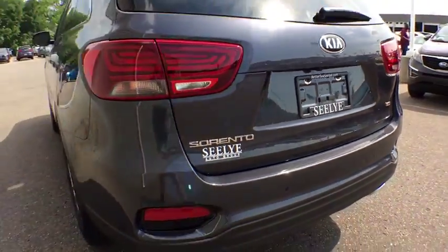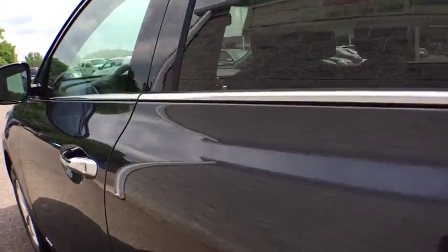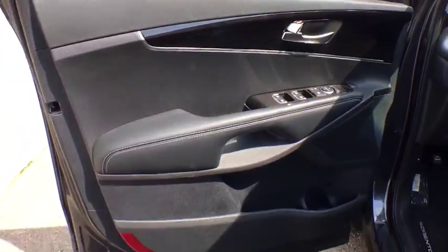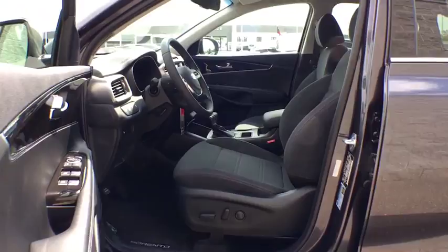Traction control, dual airbags, leather-wrapped steering wheel, power steering, four-wheel disc brakes, power windows, electronic stability control, rear window defroster, heated front seat, trip computer, security system, tachometer, brake assist.